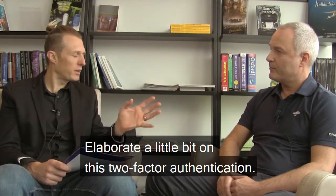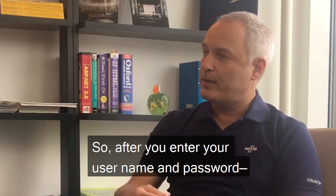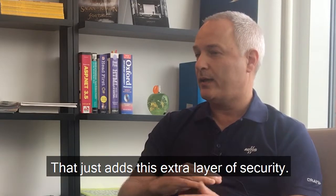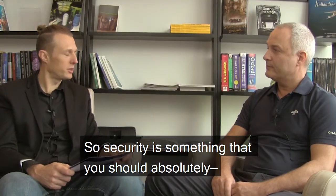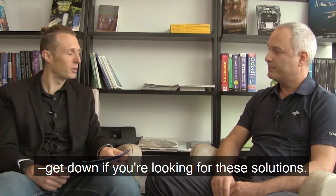Can you elaborate on two-factor authentication? So after you enter your username and password, you'll be prompted for a one-time password sent to your mobile phone — that just adds an extra layer of security. Security is something you should absolutely get right when looking for a solution.